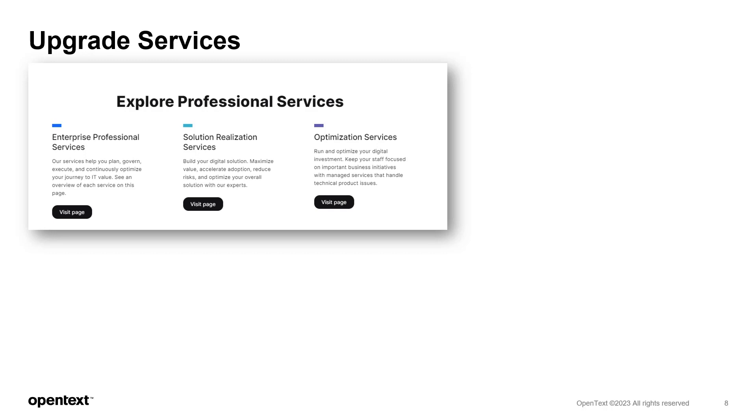Reading documentation and watching videos can only get you so far, and there are times where getting some more personal involvement would be a good option. We have a full range of upgrade support services available which can be engaged at different levels. We have a team of professional services consultants and pre-sales engineers who will work with you not only for upgrades, but also to develop secure business solutions and meet your business goals.